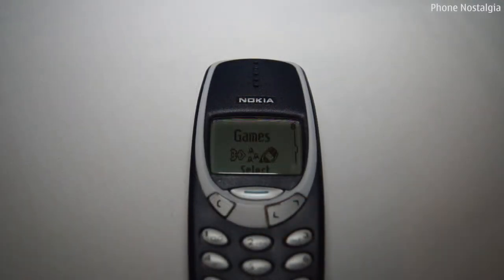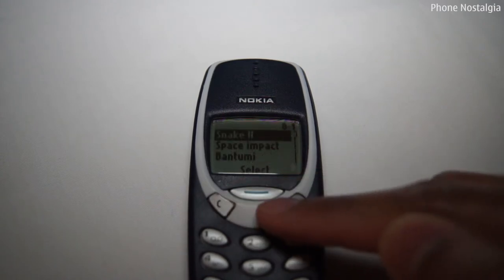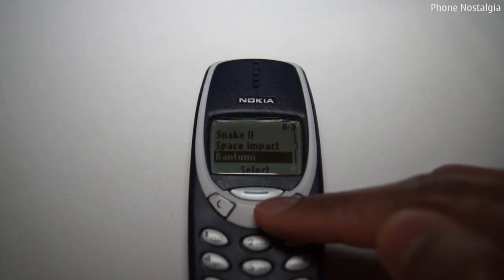Perhaps one of the main reasons for the 3310 being so greatly loved is down to the games which were pre-installed. The world famous Snake 2, Space Impact, Bantumi and Pairs 2 were pre-installed.